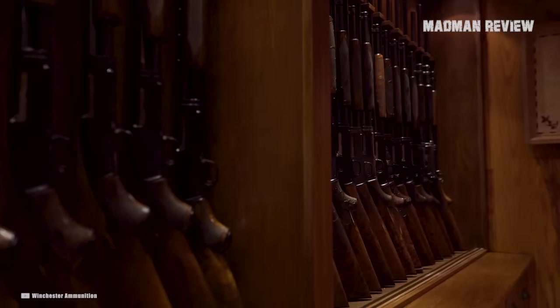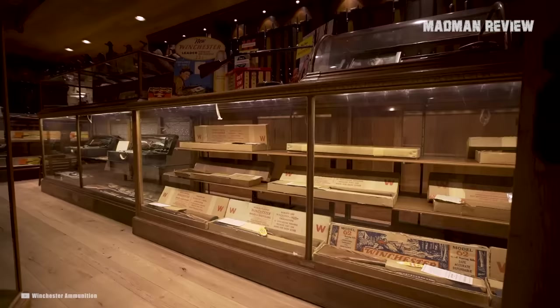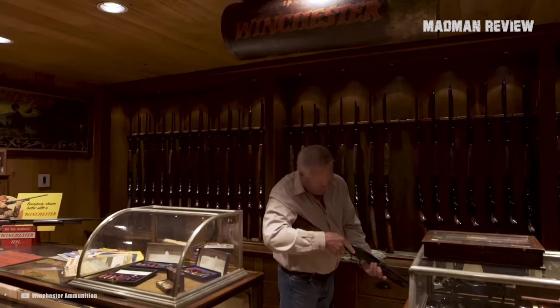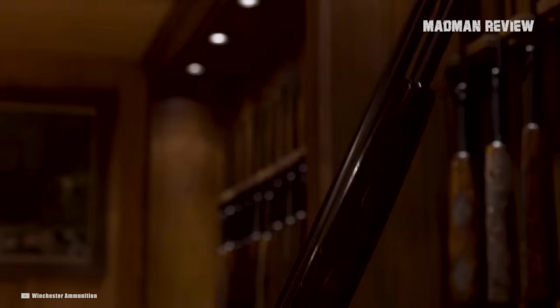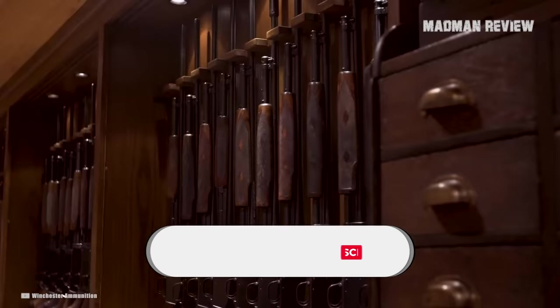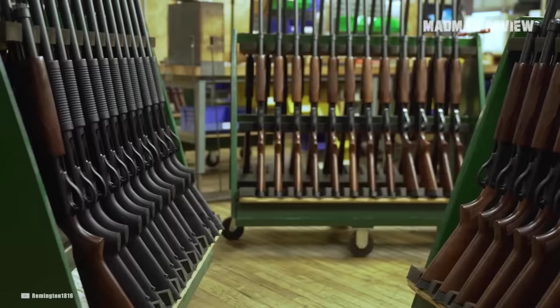It is interesting but true that often local gun stores are a great place to find classic shotguns. There are many reasons for it, but the most important one is that there are a lot of shooters buying new shotguns while trading in old ones. That includes break actions, pumps, and semi-autos. You never know what is waiting for you, so go and take a look. Let's go to our list of classic shotguns that you can get at your local gun shop.